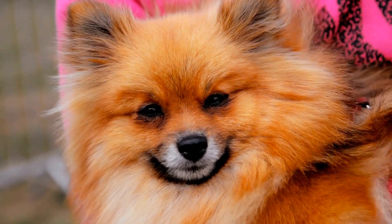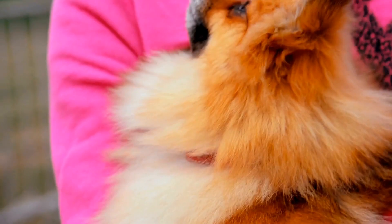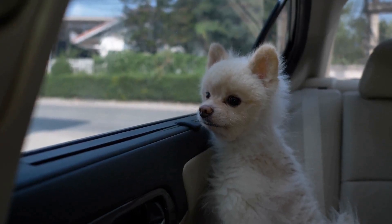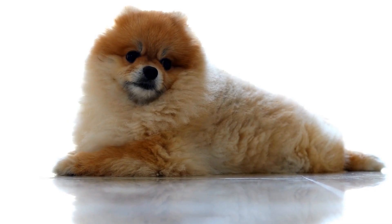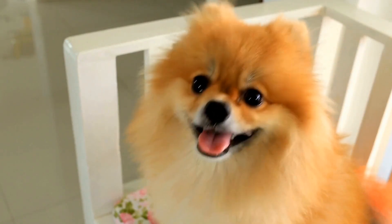One reason why Pomeranians enjoy the water is because it helps to keep them cool. Pomeranians have a thick double coat that can become quite hot during the summer months. Playing in the water can help to regulate their body temperature and prevent them from overheating. This is especially important for Pomeranians that live in warmer climates.